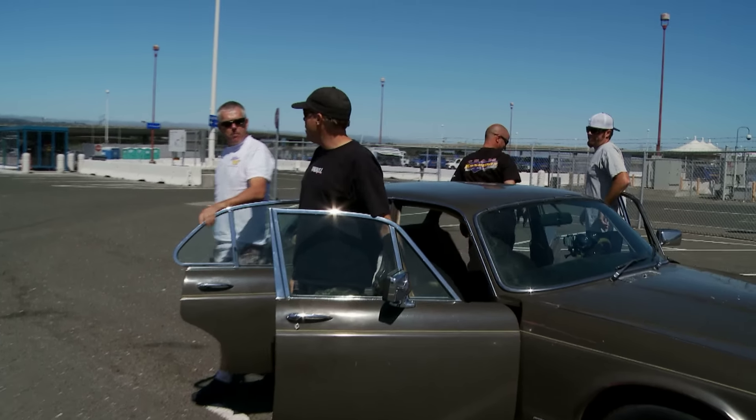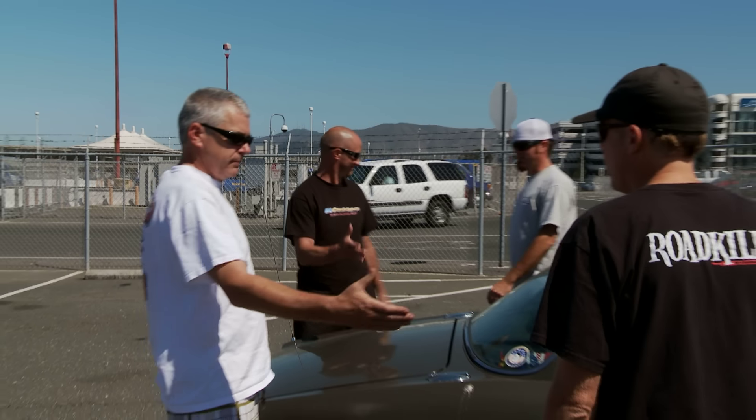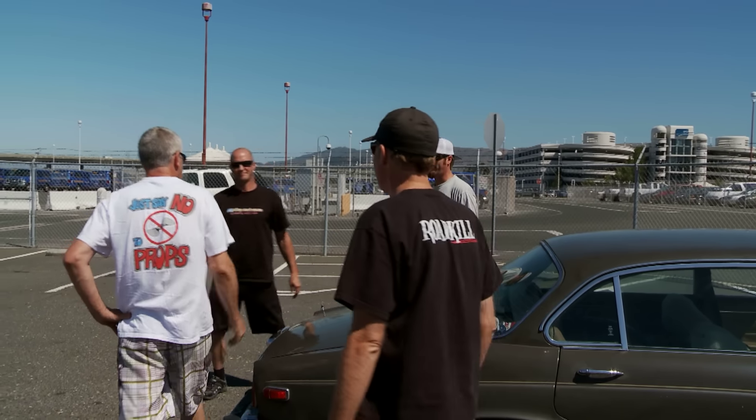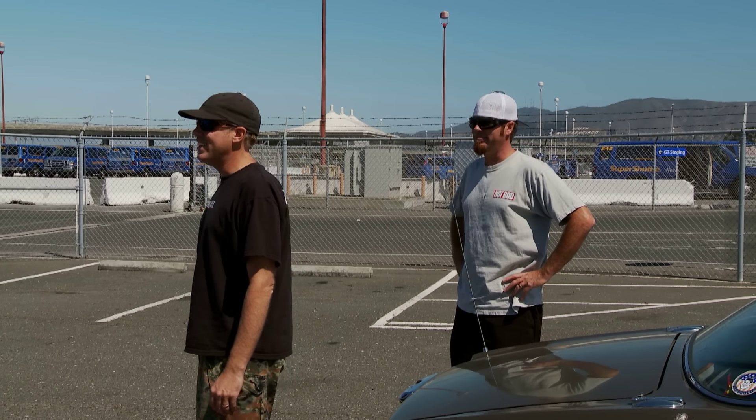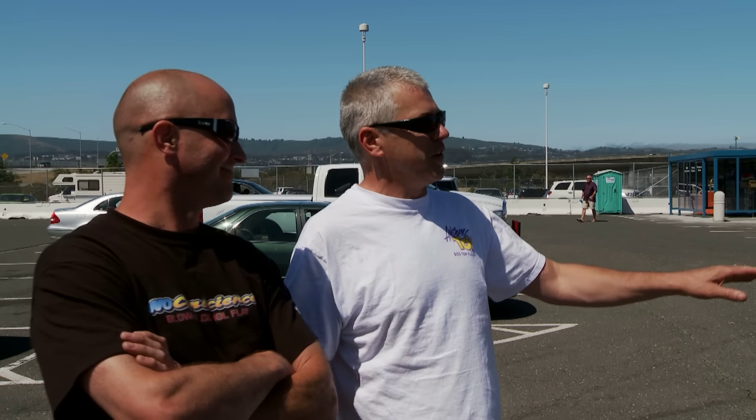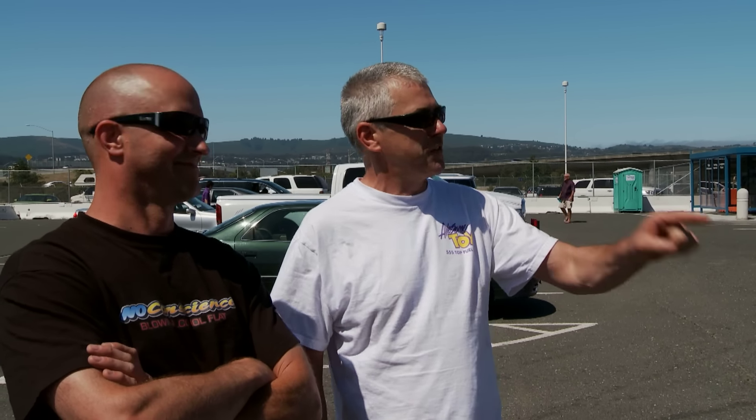I can't believe I'm saying this, but I'm excited about the Jaguar. Thanks for everything. You just want to say goodbye and run as fast as you can, don't you? You now assume no responsibility, right? I have no responsibility whatsoever. As is, where is, how is, no warranty, express or implied. It's yours. You bought it. Go put a blower on it.